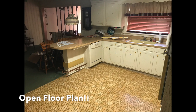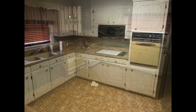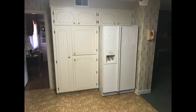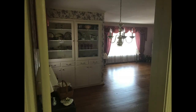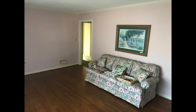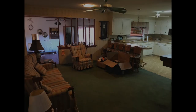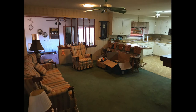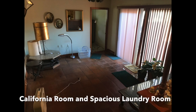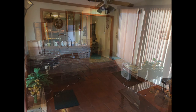This home has a beautiful open floor plan between the kitchen and den/sitting room. The sitting room is connected to the large Florida room, which is also connected to the spacious laundry room.